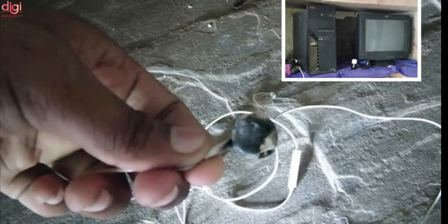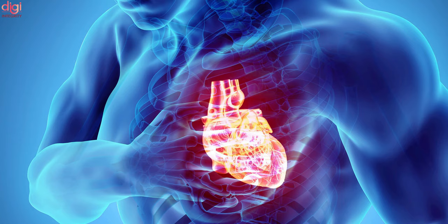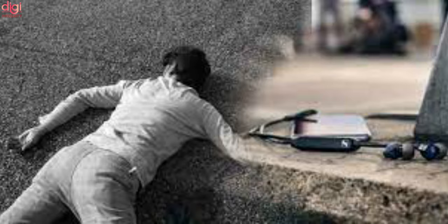The incident took place when he was using the Bluetooth device, which blasted while it was in his ear, after which Nagar fell unconscious. According to the doctor, Nagar most probably died due to cardiac arrest. He said that this is the first such case in the country. Both ears of Nagar were injured due to the blast.